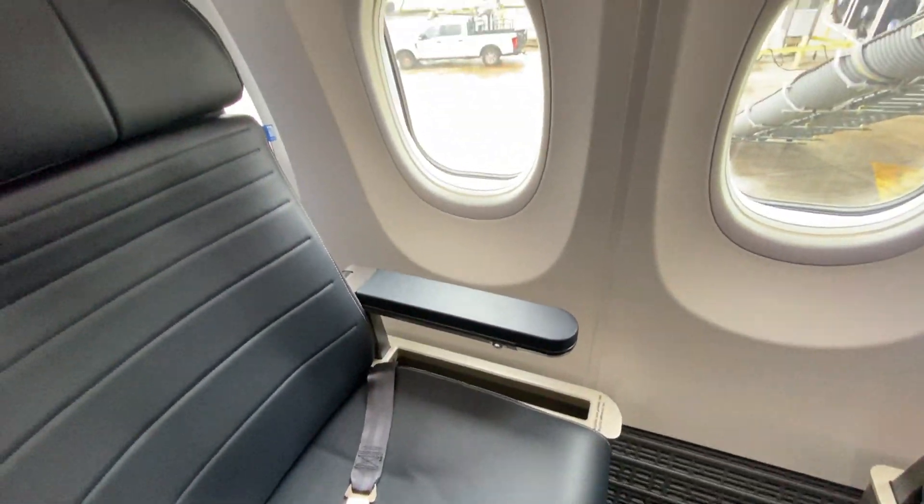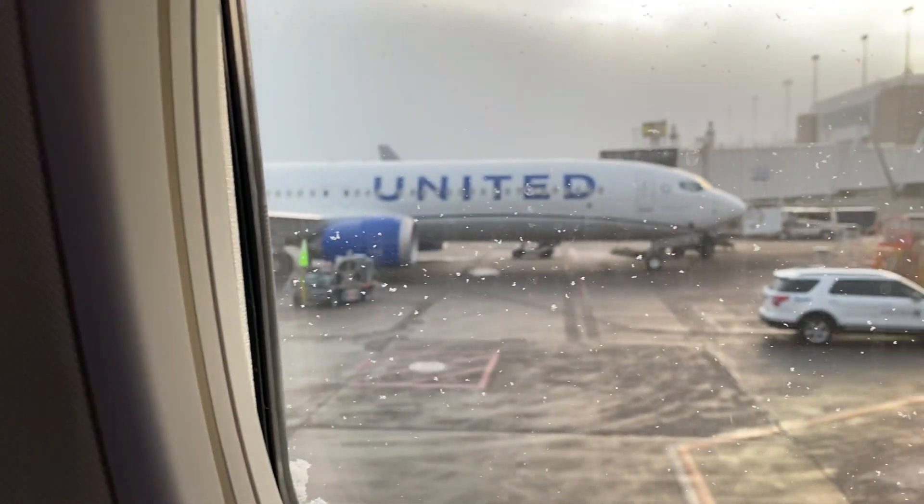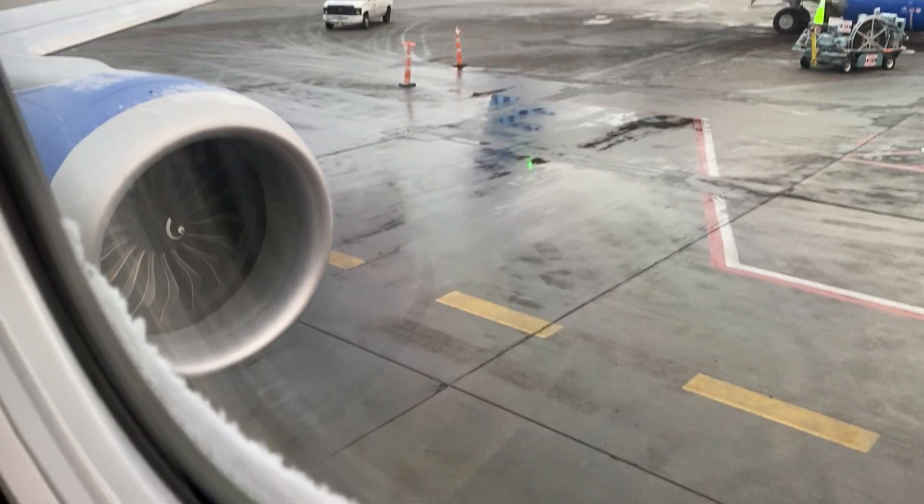For this flight, I opted to sit in seat 4A because the seat behind me, 5A, was missing a window, and I wanted the best view possible of the wing.